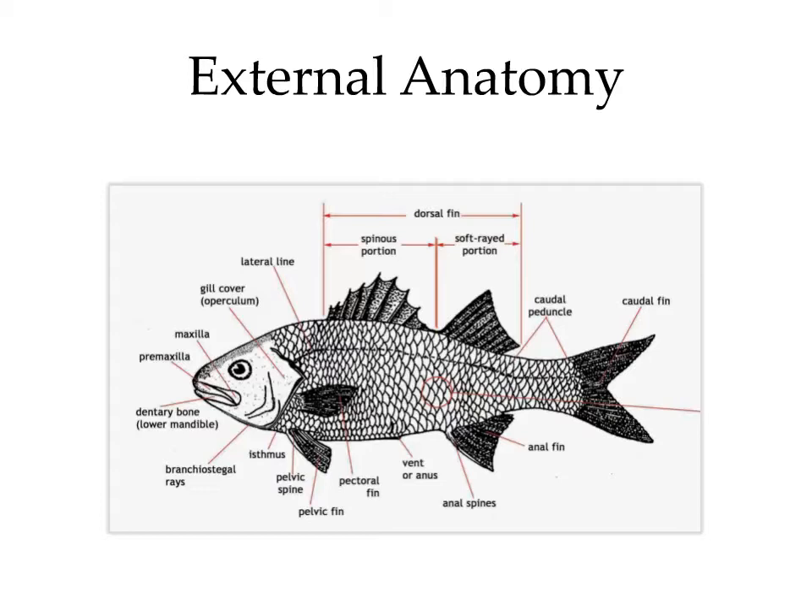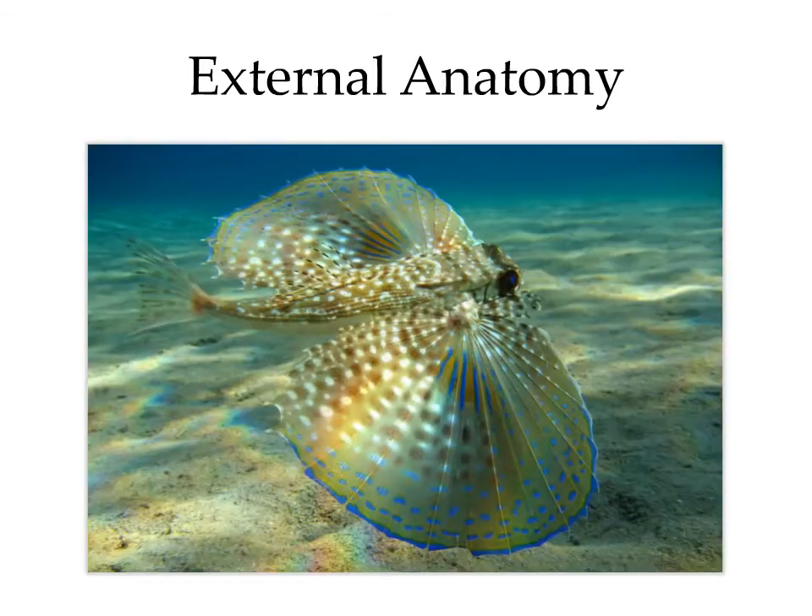This is the basic arrangement of fins; however, depending on the species, each component is going to be modified or positioned differently depending on the fish's needs. In the flying gurnard, the pectoral fins are massively overdeveloped. The reason is not as the name suggests — it doesn't use these fins to fly. It actually fans them out when the fish is stressed, as a deterrent to startle predators.